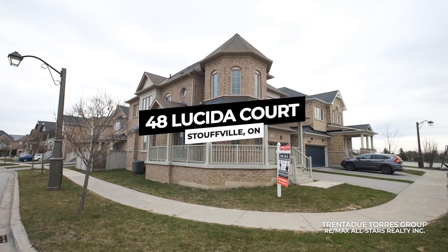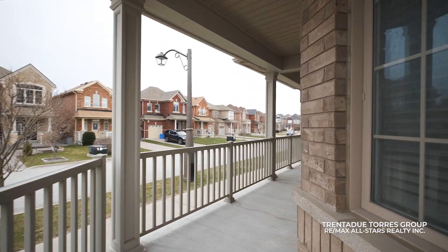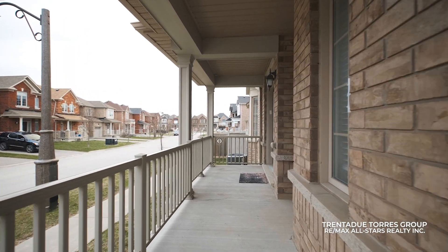Before entering, let's take a moment on the spacious front porch facing southwest, where you can catch up with your friends or watch your kids ride by.